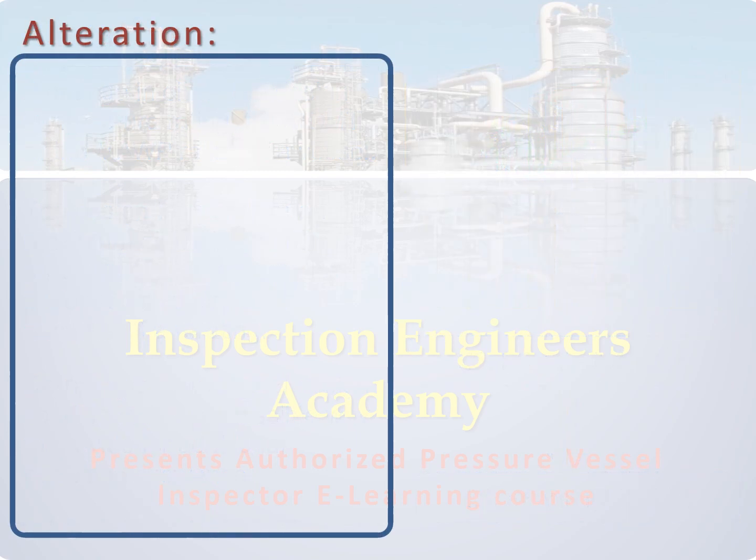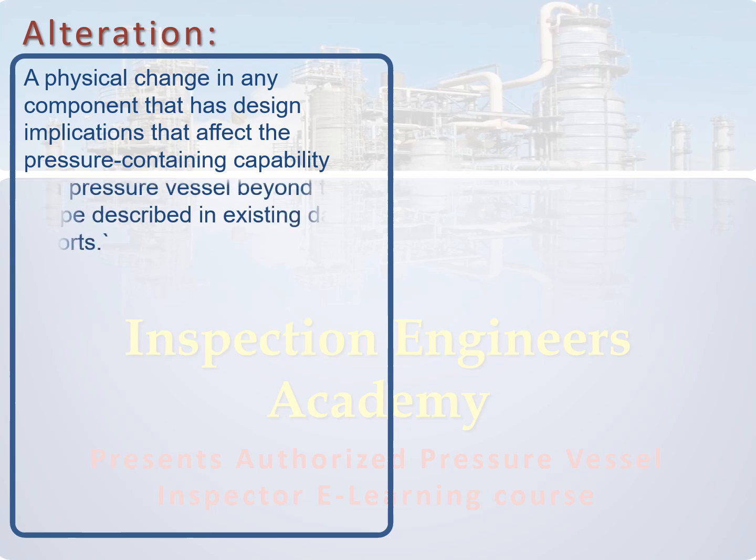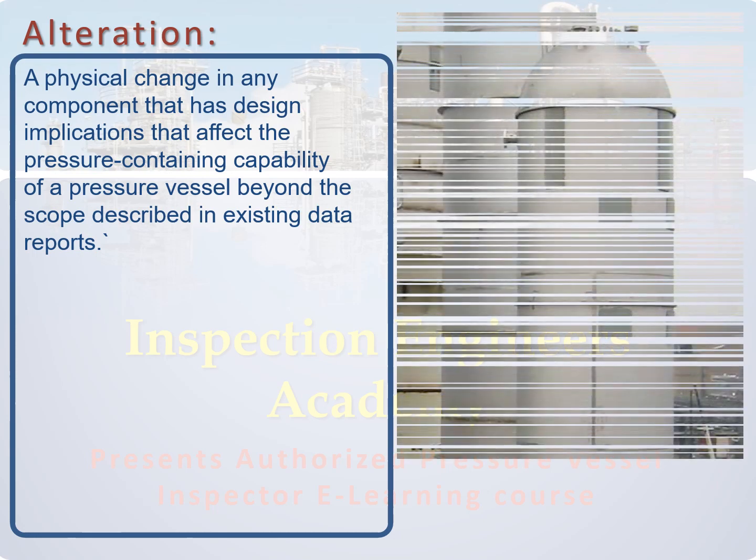Another important definition we should clearly understand is alteration of a pressure vessel. It is a physical change to any component of the vessel that affects the pressure containing capability. An alteration can change the maximum allowable working pressure and temperature rating of a vessel from that given on the original nameplate with a U stamp applied by the manufacturer.